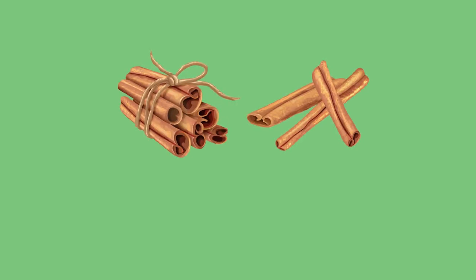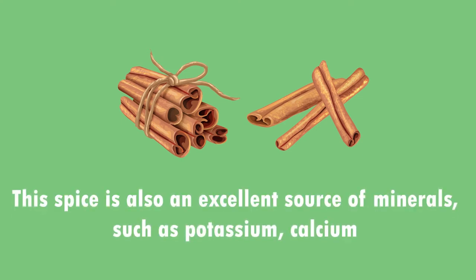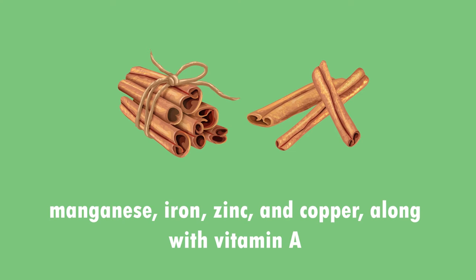5. Cinnamon is a natural healing agent. Cinnamon has antioxidant, antiseptic, anti-inflammatory, and carminative properties. This spice is also an excellent source of minerals such as potassium, calcium, magnesium, iron, zinc, and copper, along with vitamin A.